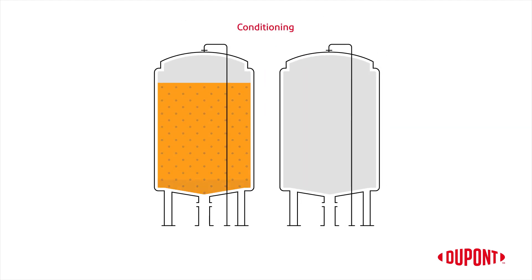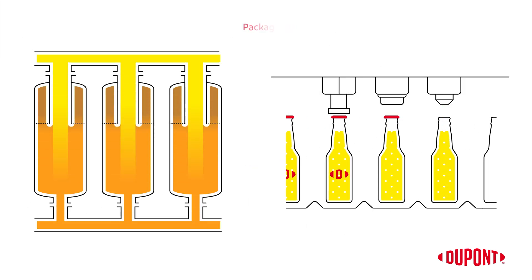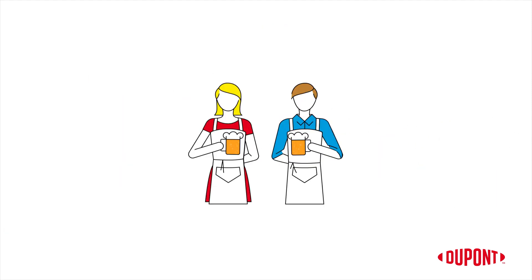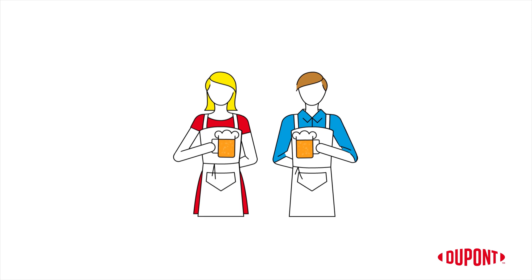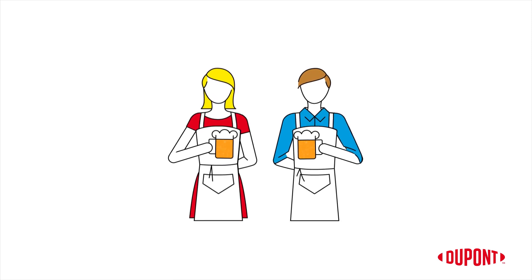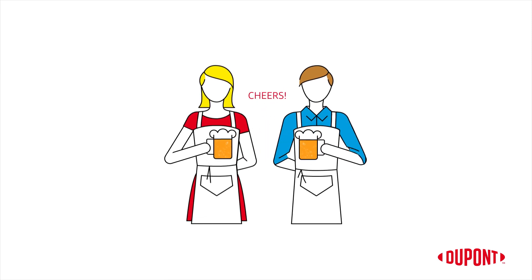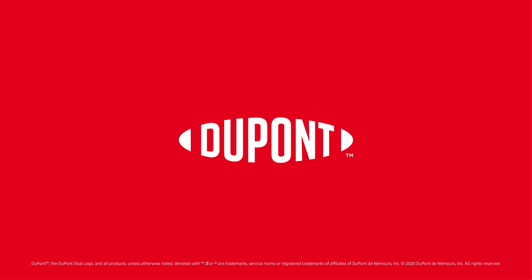Conditioning smooths the flavor and eliminates off flavors. The matured beer is filtered, pasteurized, and made ready for packaging. Brewing beer is not simple, but by introducing our exogenous enzymes, brewers have greater flexibility in the choice of raw materials for brewing, since there is less dependency on malted barley enzymes. At DuPont, we're ready to support you and your goals.